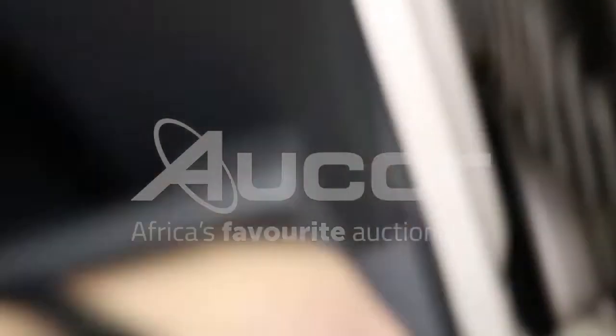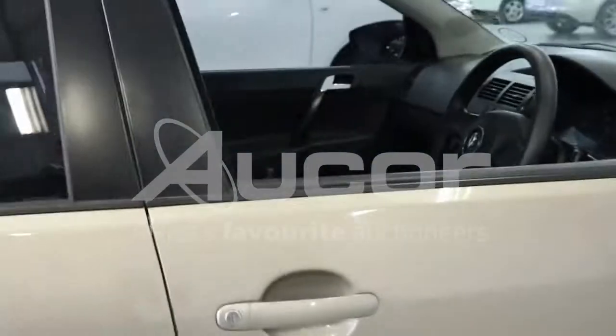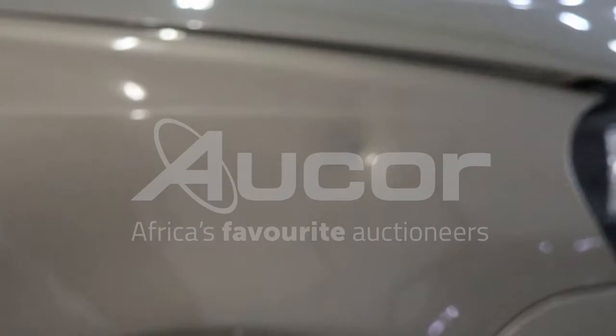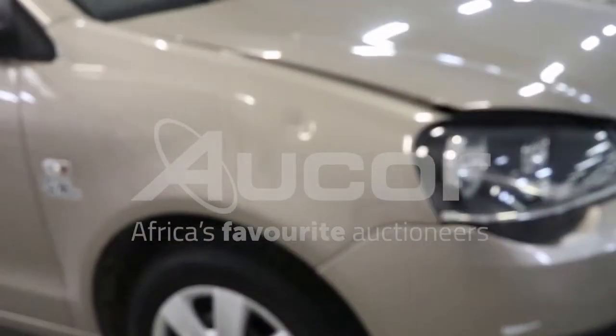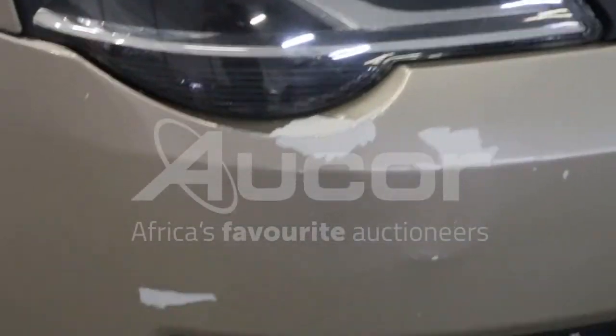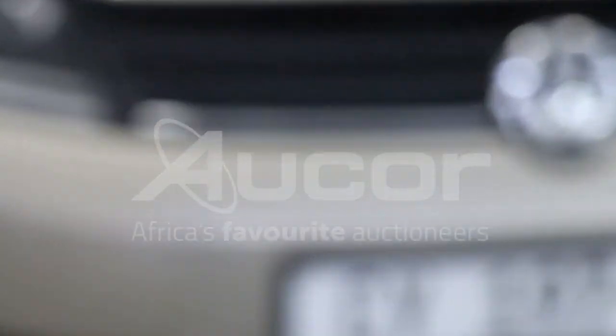Now opening up the bonnet. Moving towards the bonnet, we notice there's a dent on the right fender. We also notice some paint damage to the front right bumper, below the light next to the number plate.